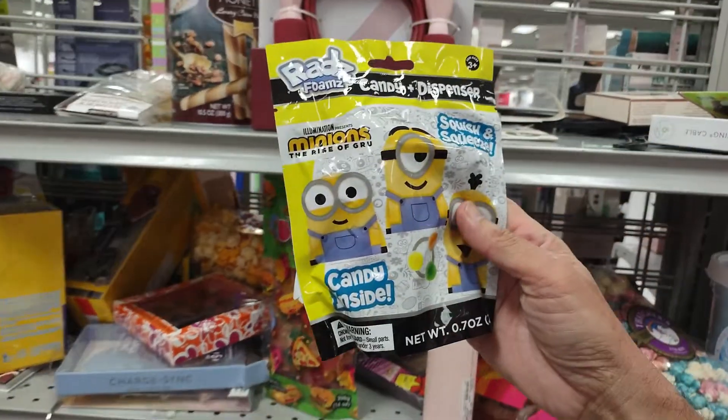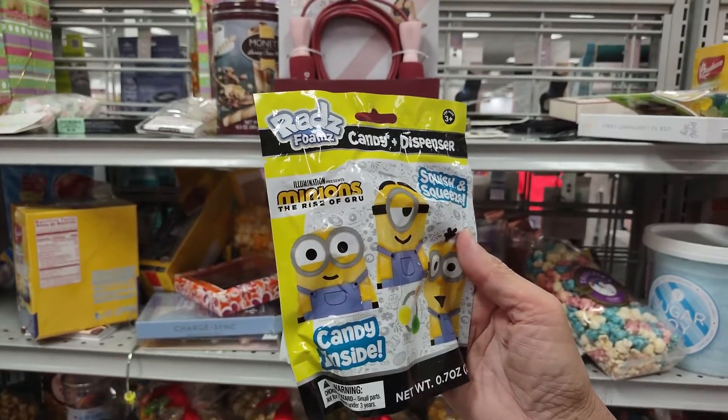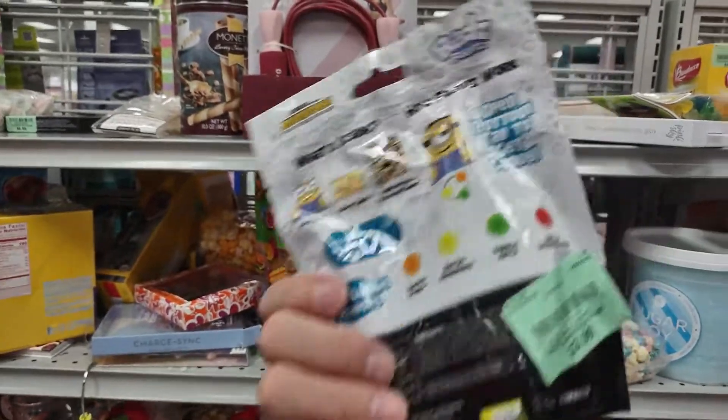Here we got some candy dispenser PEZ. These are Minions — The Rise of Gru. Candy inside. $3.99.